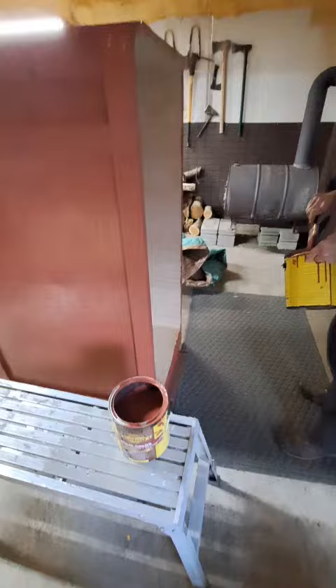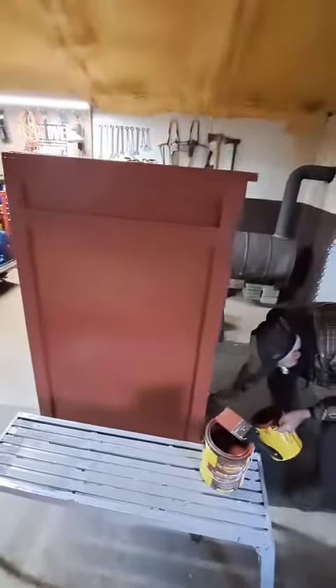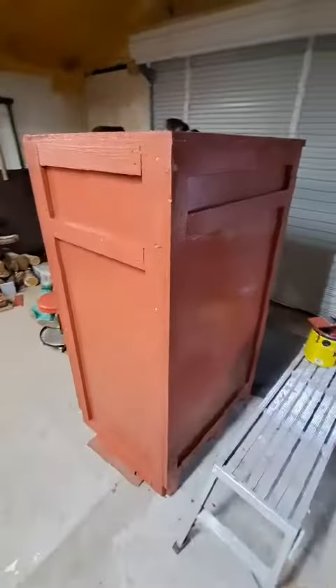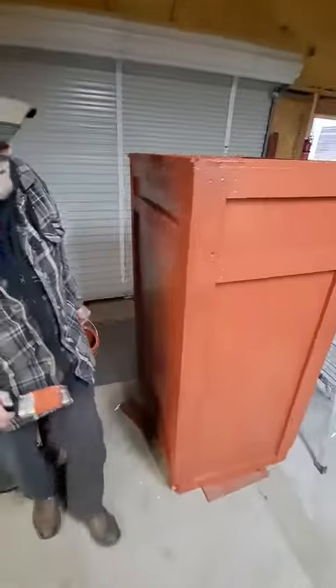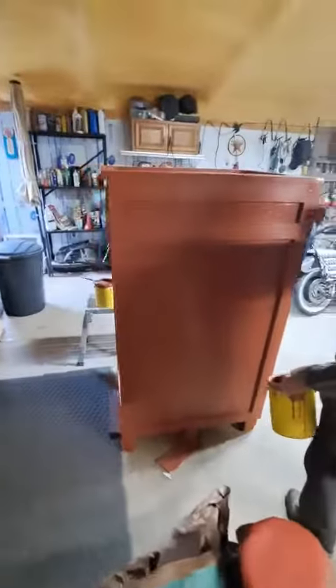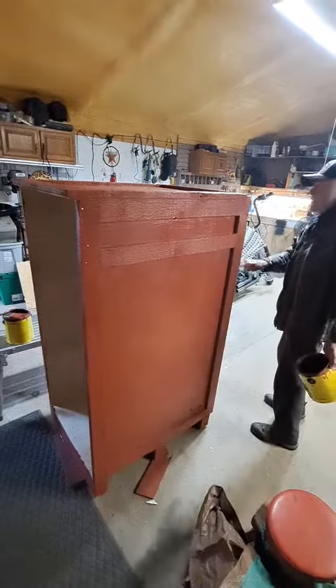So there you have it — Jean got after it and it's looking pretty good. I mean it's just a wood storage bin, but we threw some tile red barn paint on it and I think it'll look nice sitting outside holding firewood. We'll keep it in the garage, let it dry and cure, put some heat in the stove to heat it up in here.